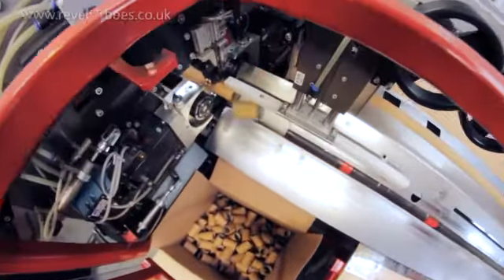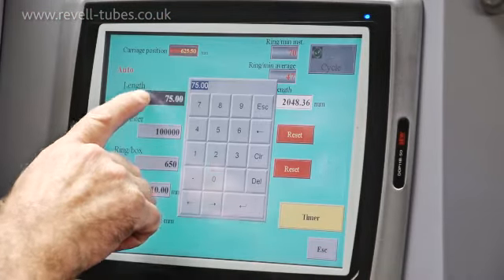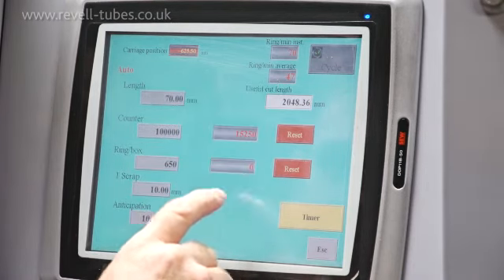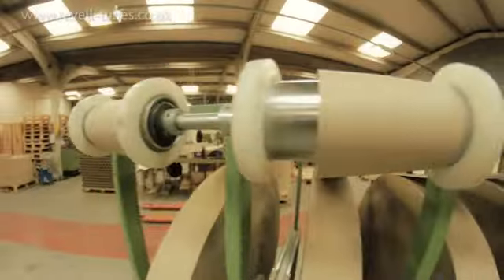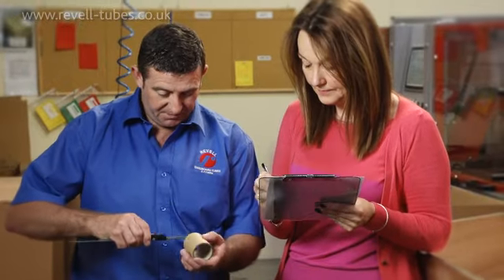Our state-of-the-art factory uses the most advanced production technology and experienced staff to ensure the highest levels of precision and cut quality. We've got procedures in place that ensure that through our whole manufacturing process there's traceability, and everything's checked by several people to make sure that the core or the tube is to the highest specification.